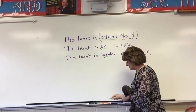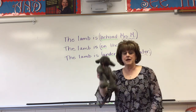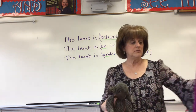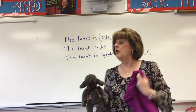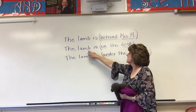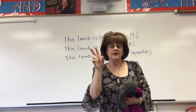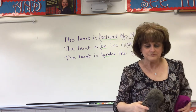On the desk. Under the sweater. The preposition is going to be the green one — that's what starts the phrase. Under starts the phrase. The noun is going to be at the end: desk, sweater. This little lamb could be behind me, on the desk, or under my sweater. So they're going to show the relationship between the lamb and the sweater, or the lamb and me, or the lamb and the desk. That's what a prepositional phrase shows — it shows a relationship between something else, a noun in the sentence, and the preposition.